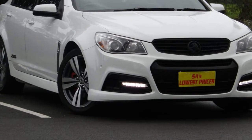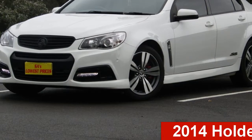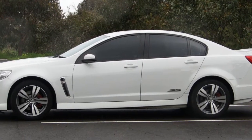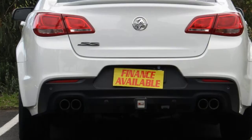Be the envy of your friends in this 2014 Holden Commodore. This Commodore has a reliable engine and a smooth shifting automatic transmission. The attractive white exterior is complemented by its stylish interior.